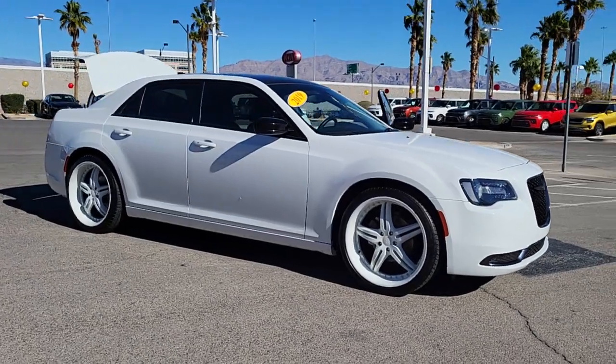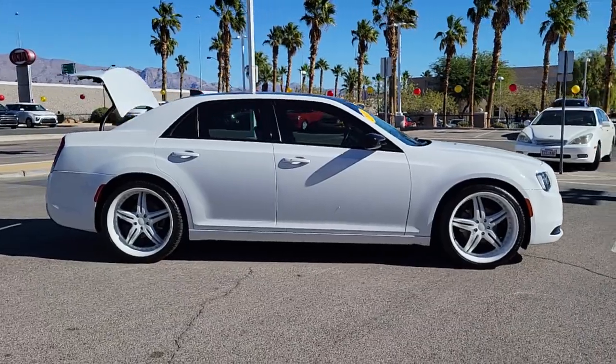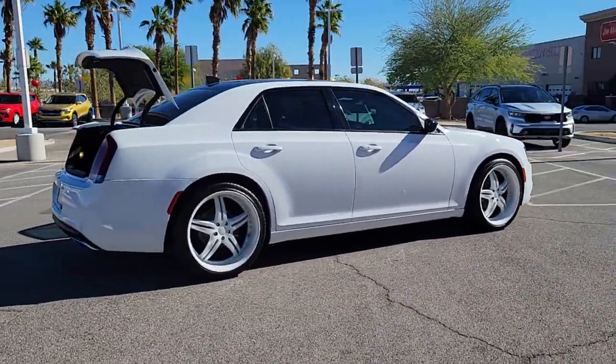You'll have love at first sight with the 2018 Chrysler 300. This vehicle still has fewer than 40,000 miles on the clock, so it won't last long.